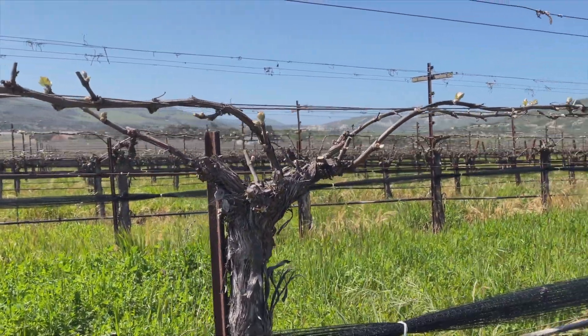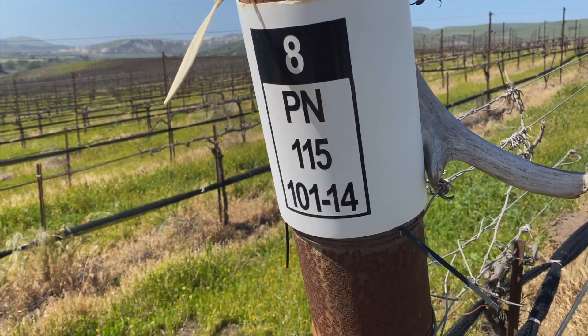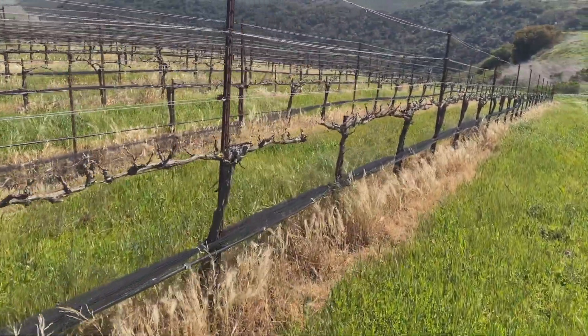We've also sourced from Block 7 Pomar 4 — that's been a big block for us — and this is Block 8, Pinot Noir Clone 115. We've kind of moved back and forth between several of those.